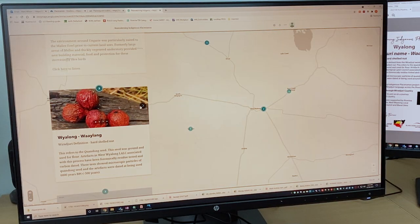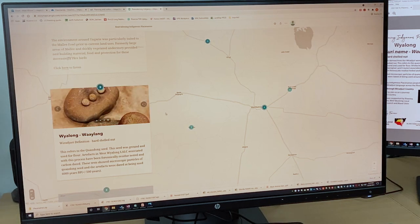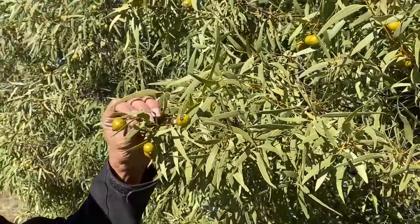The town Wailong — its name comes from the Wiradjuri word Wailong, which means hard-shelled nut. The nut it refers to is actually the Kwondong. That seed is what Wiradjuri people would use to make flour.